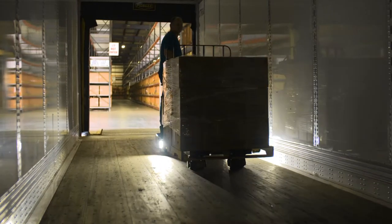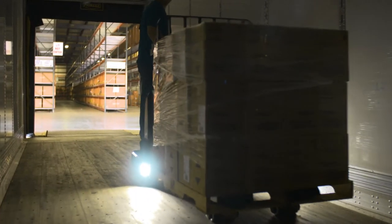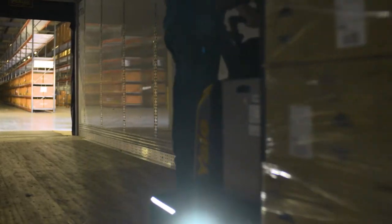The durable fork-level LED lights help improve visibility and precision inside trailers, and are timed to shut off when traveling with forks trailing.